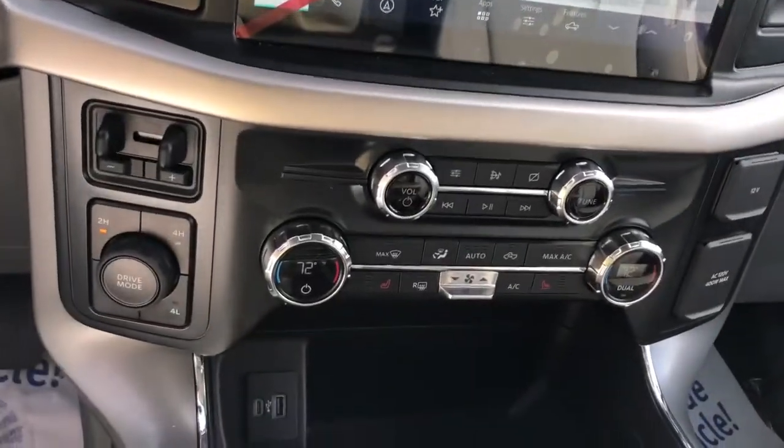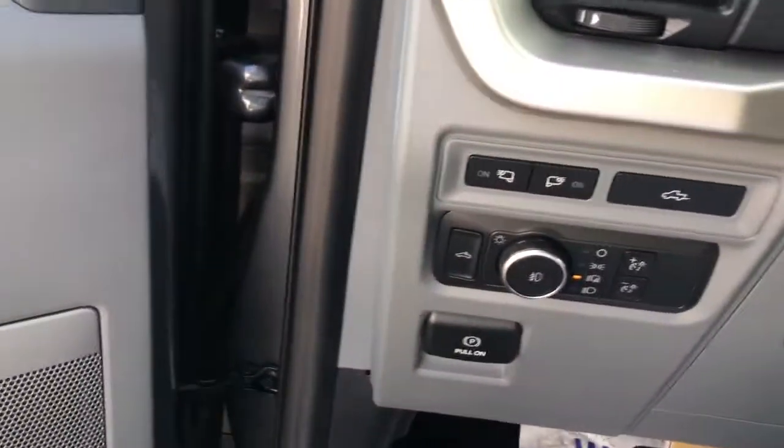Electronic stability control, power windows, four-wheel disc brakes, power steering.